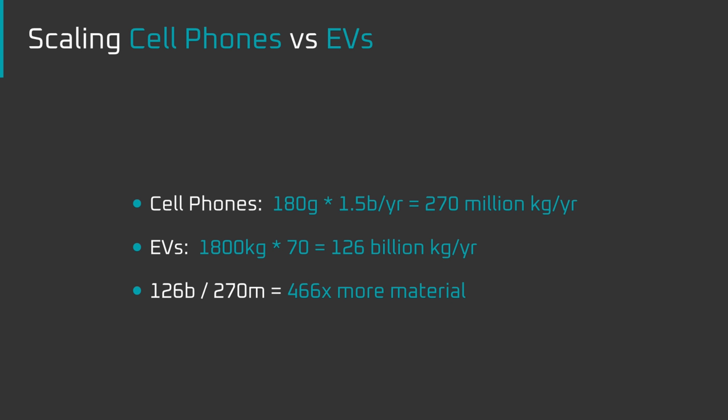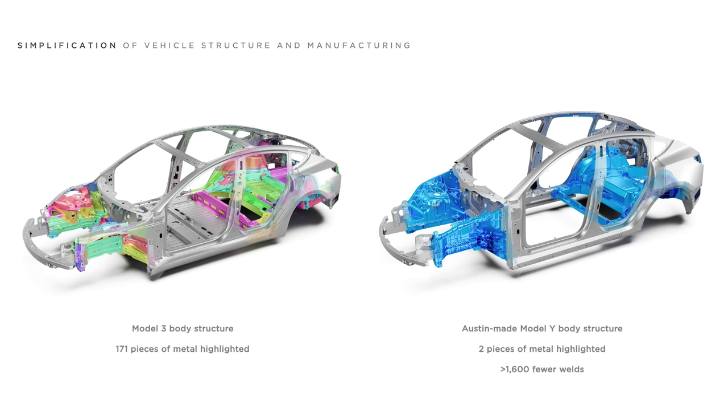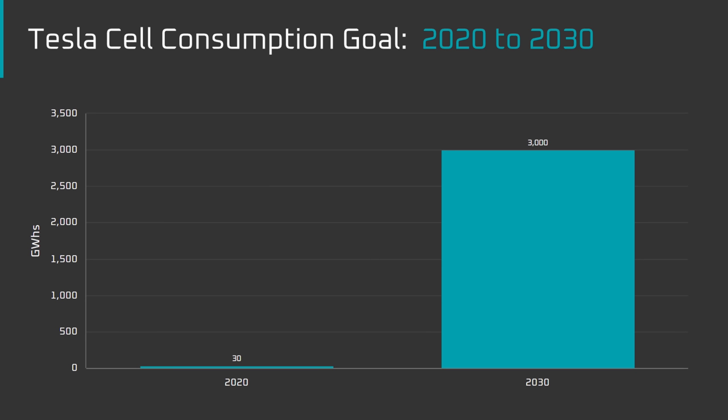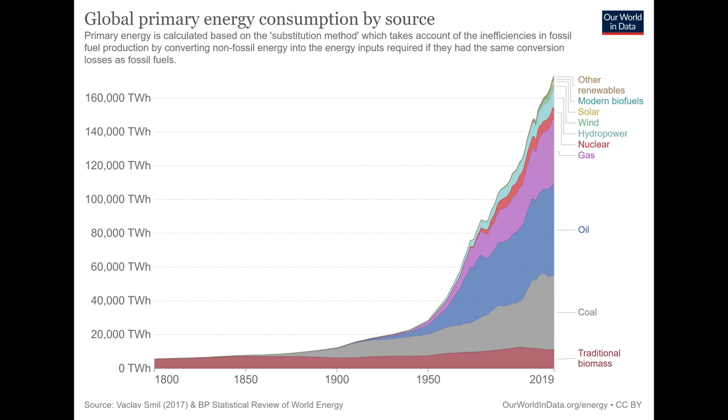That means the EV ramp will require almost 500 times more material than cell phones. In order to meet the demand for such large and complex hardware, the factories that build it need to be both faster to build per unit of capacity and lower cost per unit of capacity. It's not just about building factories faster and cheaper — it's about increasing throughput by making the product itself easier to manufacture. Gigacastings are a perfect example, having eliminated two-thirds of the robots in Tesla's body shops.